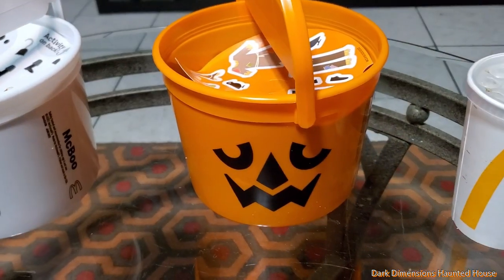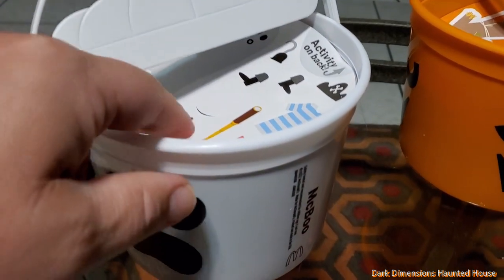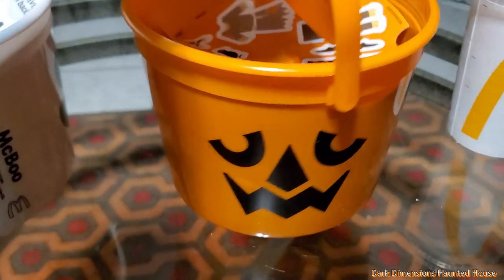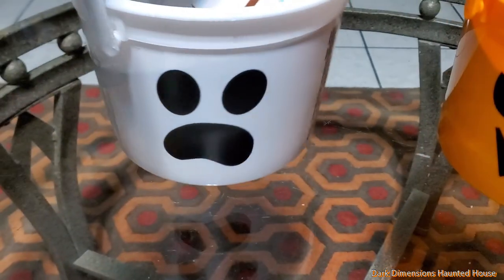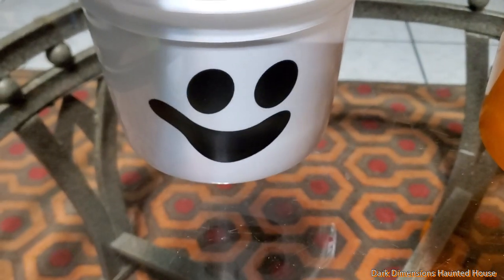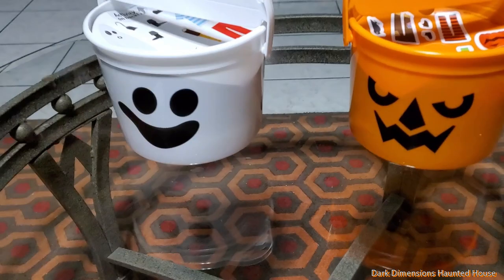Here are the Happy Meal Pails. A lot of people were complaining about the tops being cardboard, but they come with these stickers. They also have different faces — all three different faces from the different years. They had the sad one, the happy one, and a kind of smile-to-the-side one.